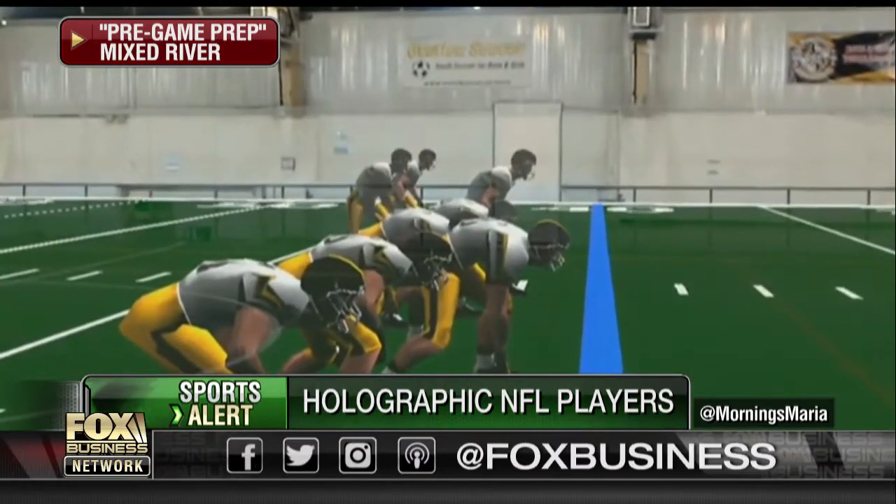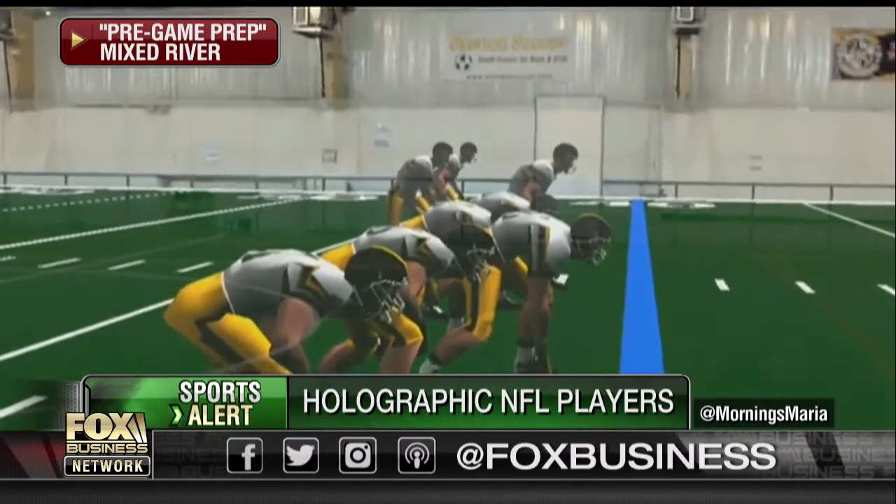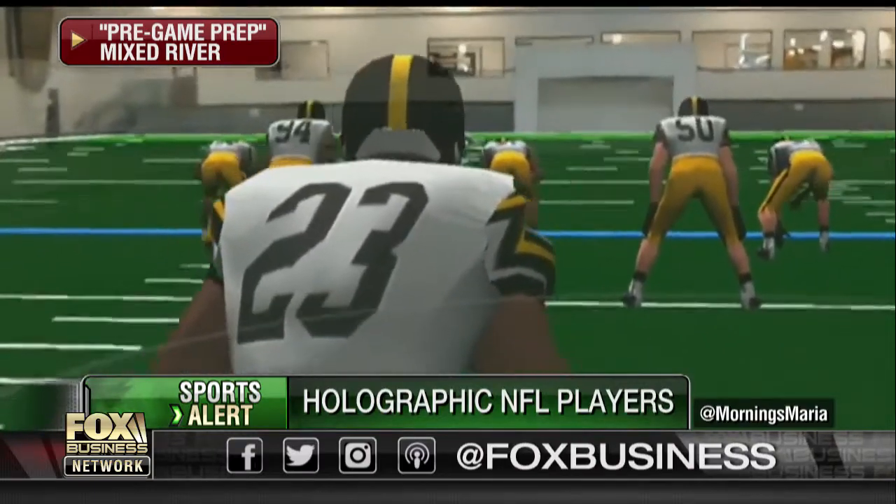The program helps develop animated 3D plays and opponents for the Ravens to tackle. Joining us right now is the CEO of Mixed River, Jim Petila. Good to see you, thanks so much for joining us. Thank you for having me, it's a pleasure to be here.